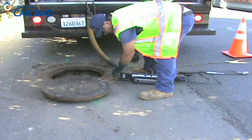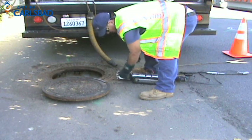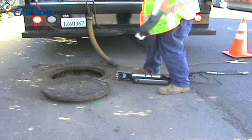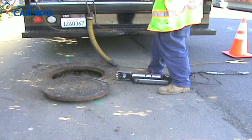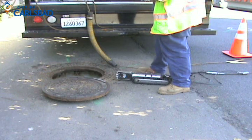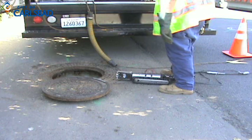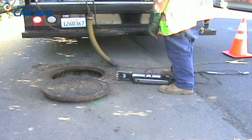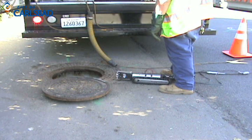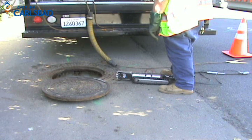What we're looking at now is the TV camera lens. Pat, one of the crewmen, is cleaning that lens, getting it ready to go into the sewer main and take pictures. The camera lens rotates so they can look at different angles. There are lights in that camera head. You can see this particular unit is on a track — it drives itself down the sewer main, and the operator can stop it to inspect different things.